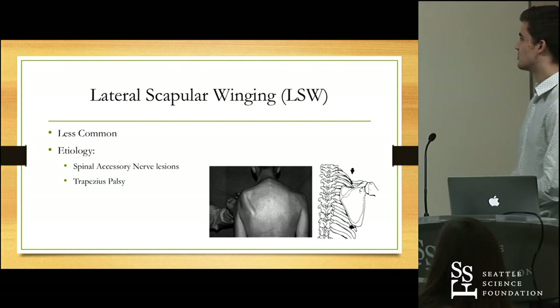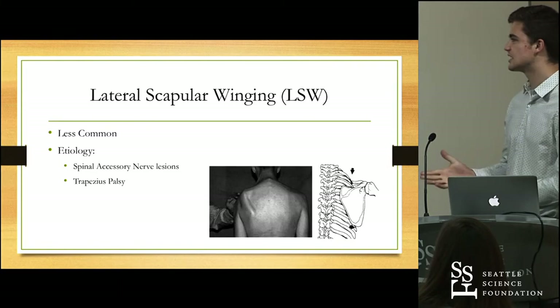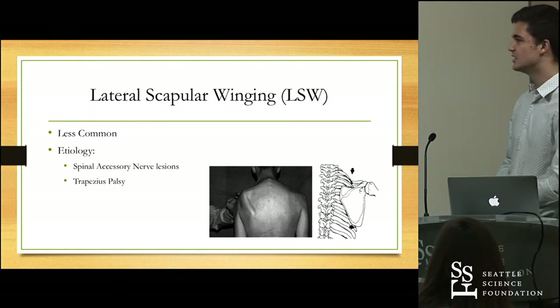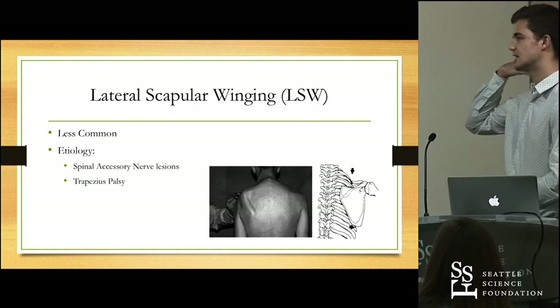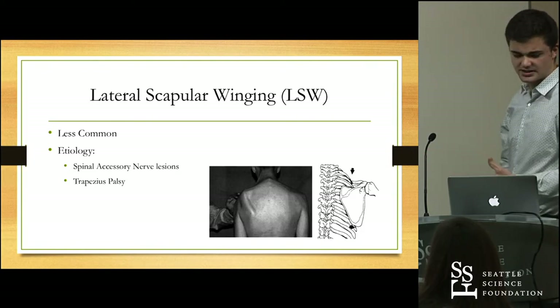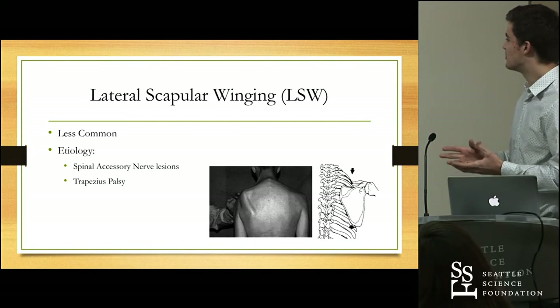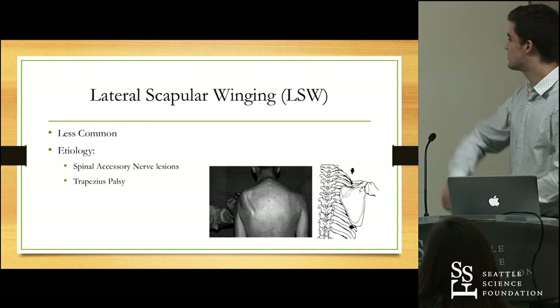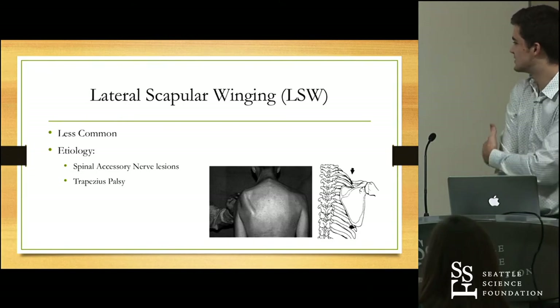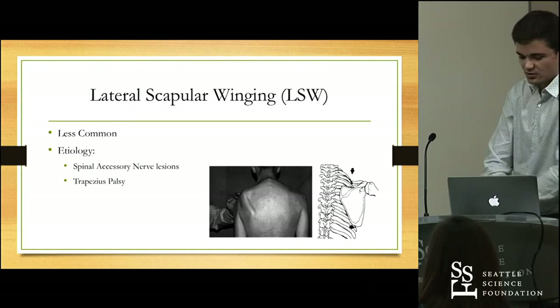Lateral scapular winging is usually associated with spinal accessory nerve lesions. The spinal accessory nerve is the 11th cranial nerve and it descends to innervate both the trapezius and the sternocleidomastoid muscles. When this nerve is damaged, it can lead to trapezius palsy. The trapezius enables upward and slightly medial motion of the scapula when the arm is abducted. When the trapezius no longer functions, we see more of a lateral winging where the scapula shifts laterally with forward shoulder movement.